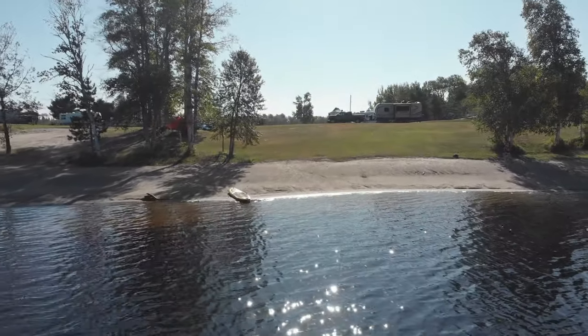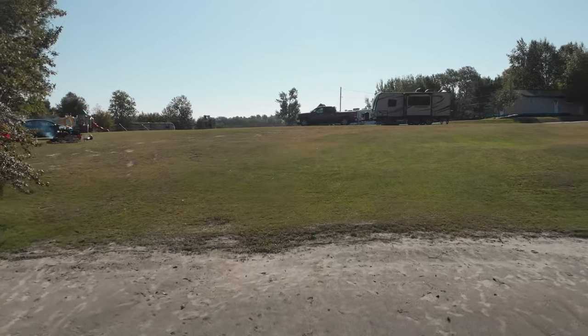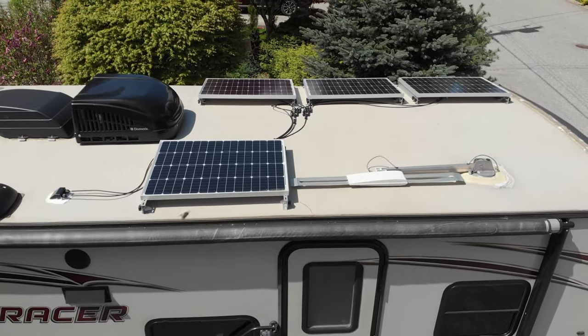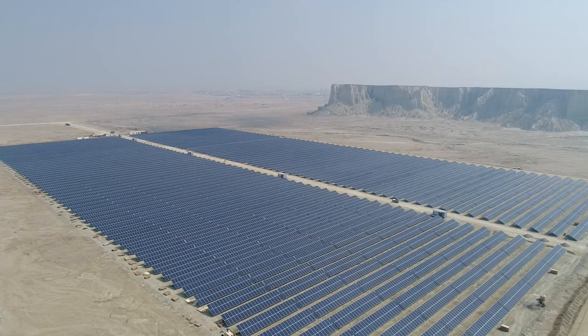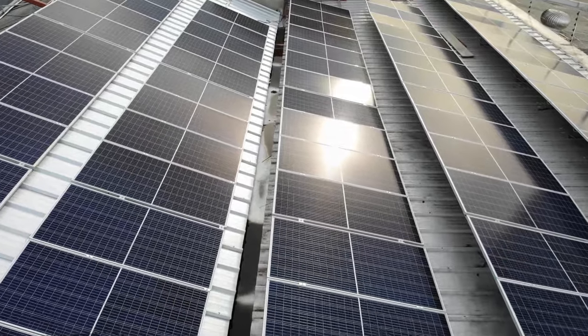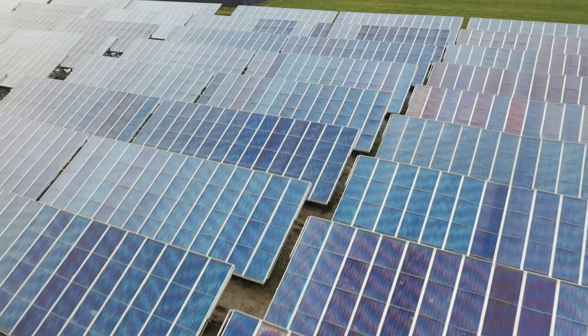What happens if you're boondocking or at a campsite without electric hookups and you don't want to run a noisy, smelly generator? Enter clean, quiet solar power. Solar systems generate DC power and can directly power your 12 volt system so you can run all your 12 volt appliances and charge your batteries.